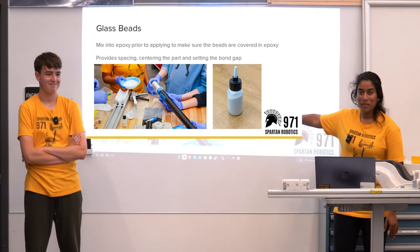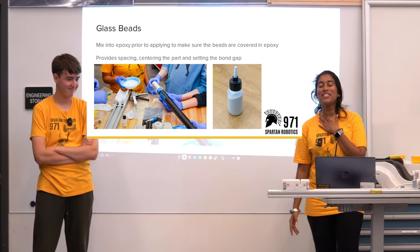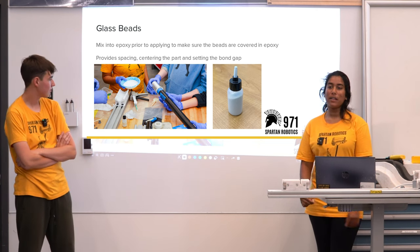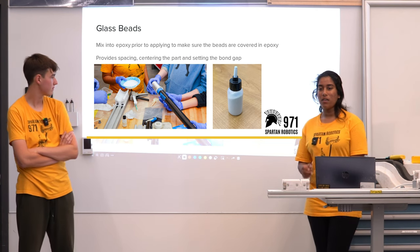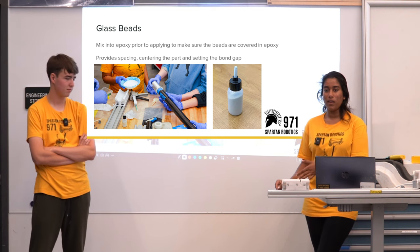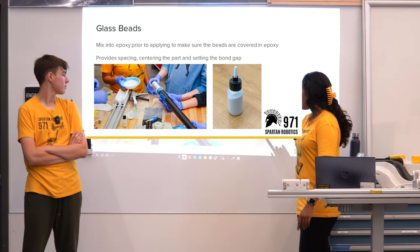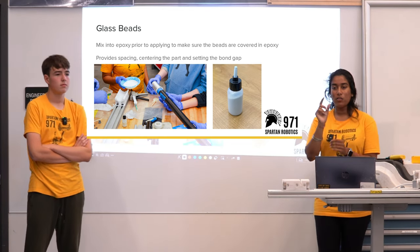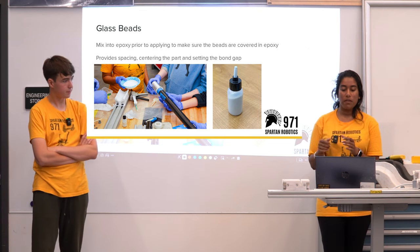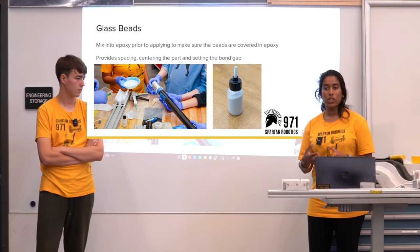Glass beads — definitely not food. These are also not the glass beads you see in jewelry; these are really, really tiny — less than a millimeter, either 0.4 or 0.04 millimeters. They're kept in a spray bottle. They are very small and you want to mix them into the epoxy prior to applying, to make sure the beads are covered in epoxy.